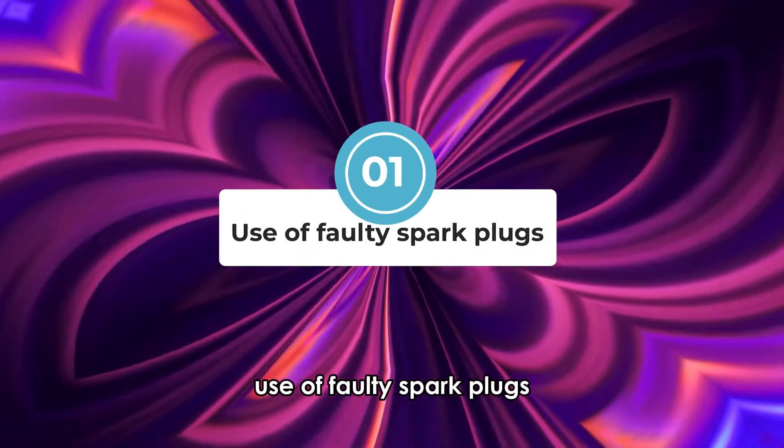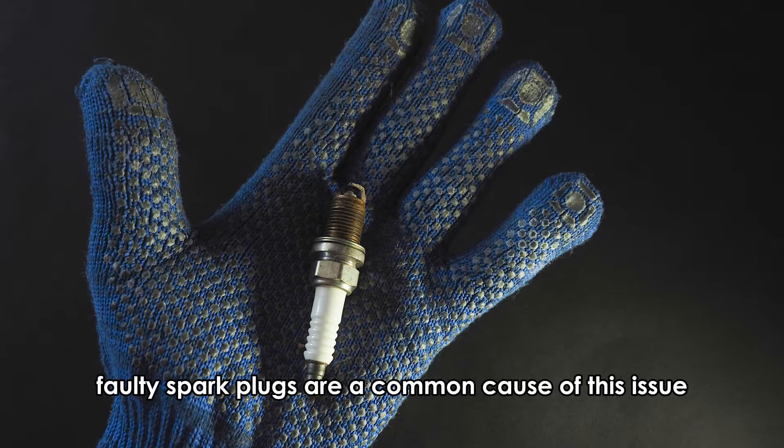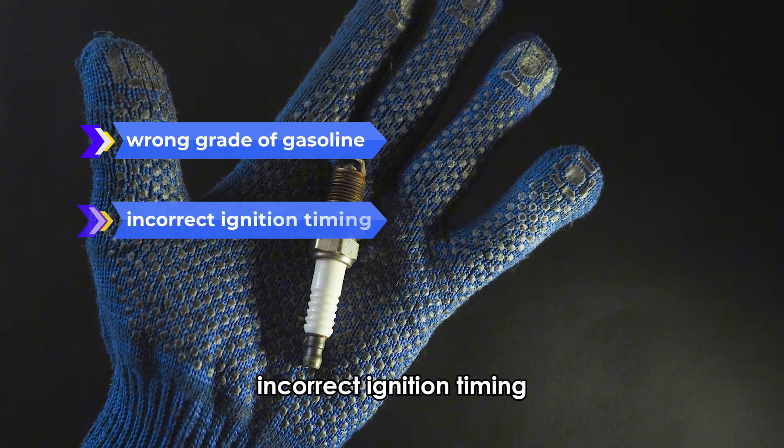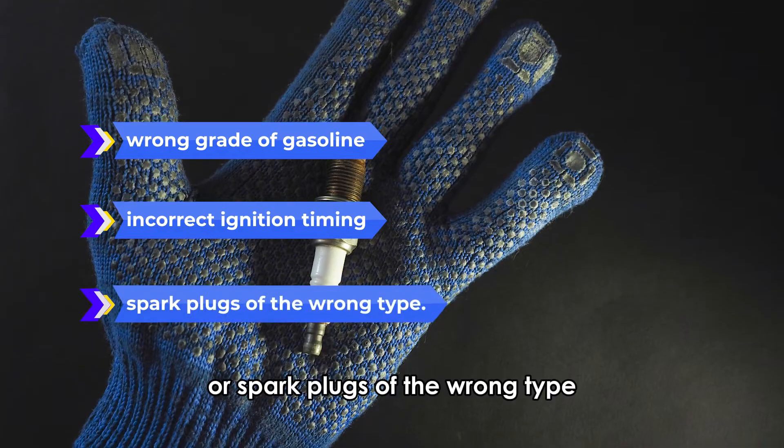Use of faulty spark plugs. Faulty spark plugs are a common cause of this issue, often due to using the wrong grade of gasoline, incorrect ignition timing, or spark plugs of the wrong type.